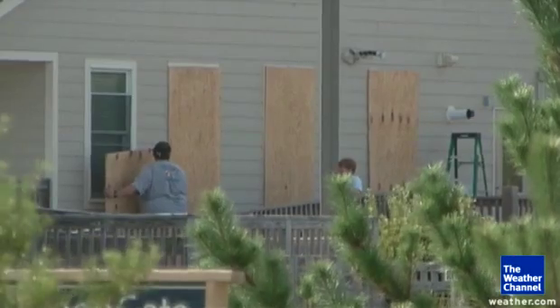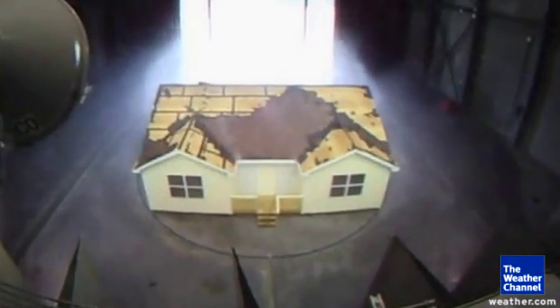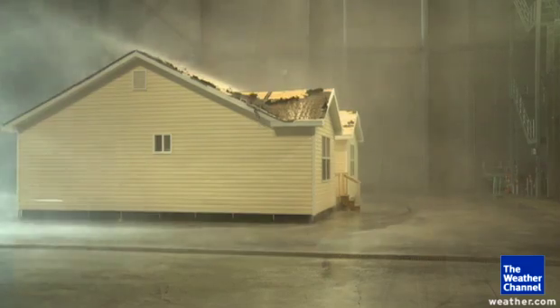Boarding up your home's windows can reduce the odds of wind and water damage, but what about protecting the roof where most wind-driven rain gets in? Researchers think they've found a solution.